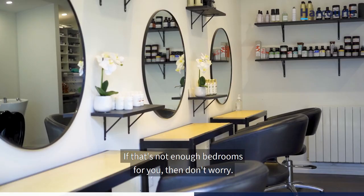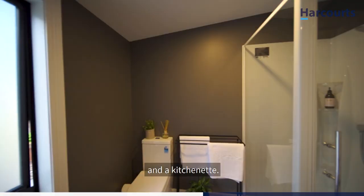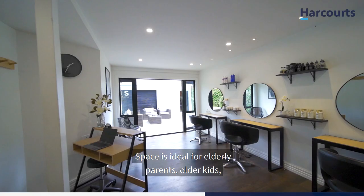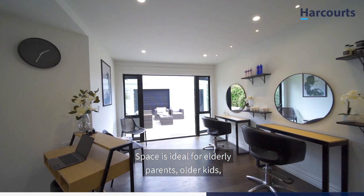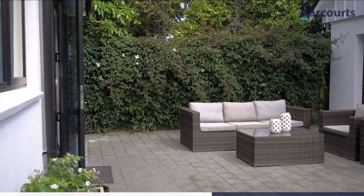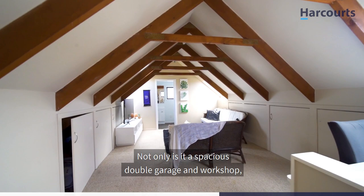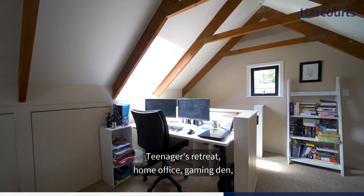Attached to the main house is a fully self-contained studio, finished with a full bathroom which doubles as the laundry for the main home, and a kitchenette. The space is ideal for elderly parents, older kids, or even to rent out to family and friends — or use as a home office or salon like the current owners do. Step out from the studio onto your front patio and across to the double garage. Not only is it a spacious double garage and workshop, but upstairs you have a massive mezzanine floor with an en suite — teenagers' retreat, home office, gaming den, whatever the need, this space will fill it.